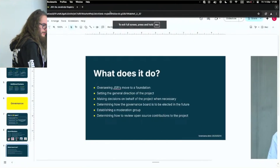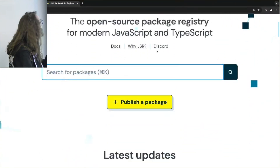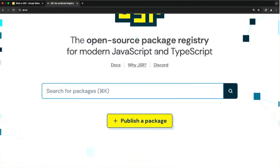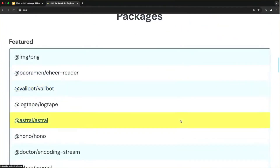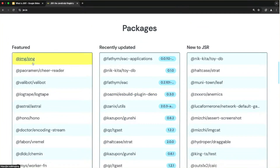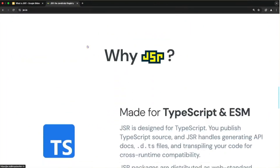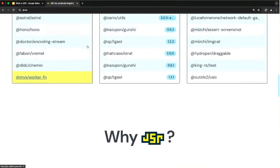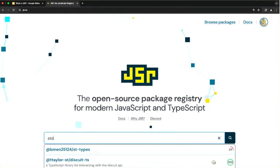Maybe we can do a quick demo of the JSR website. The JSR landing page is quite simple — it has a search for packages, a publishing option, and a few announcements. There's a list of popularity-based packages: featured ones that we think are good and want to display on the front page, recently updated, and new to JSR. Let's go to, for example, STD collections.